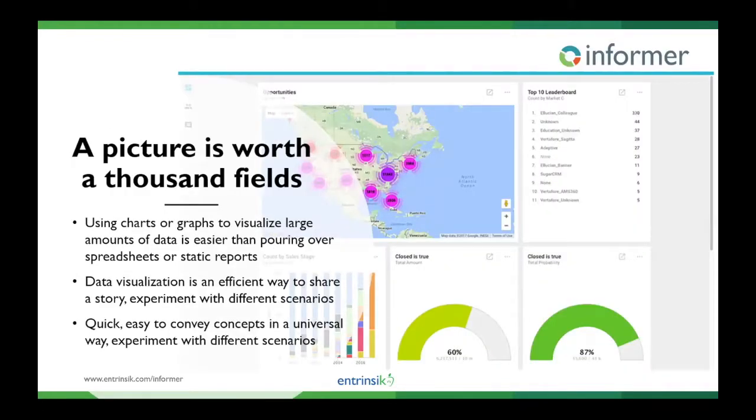Traditional reporting is good for knowing exact values, but it's not necessarily ideal for communicating the real value of those numbers. The data is just raw facts and stats, but having the data isn't enough. It must be presented within a context that gives the data meaning and relevance, and the ability to iterate on the fly to answer questions. Because one question might generate another question, and one of the best ways to do that is by analyzing the data visually. Using charts and graphs to visualize large amounts of data is often easier than pouring through spreadsheets and static reports. Visualization is a really efficient way to convey a story and experiment with different scenarios — if I change this parameter, what happens to the result?